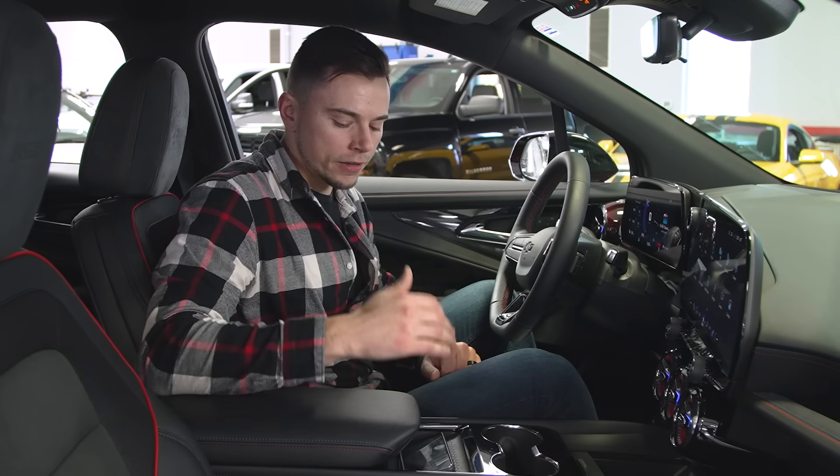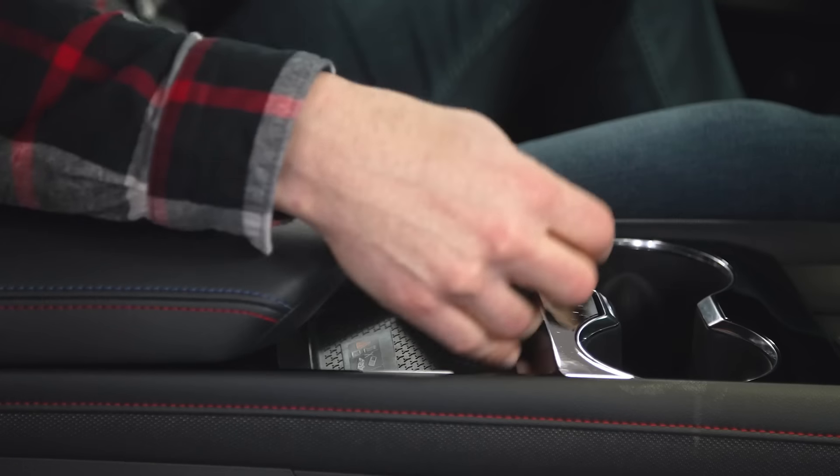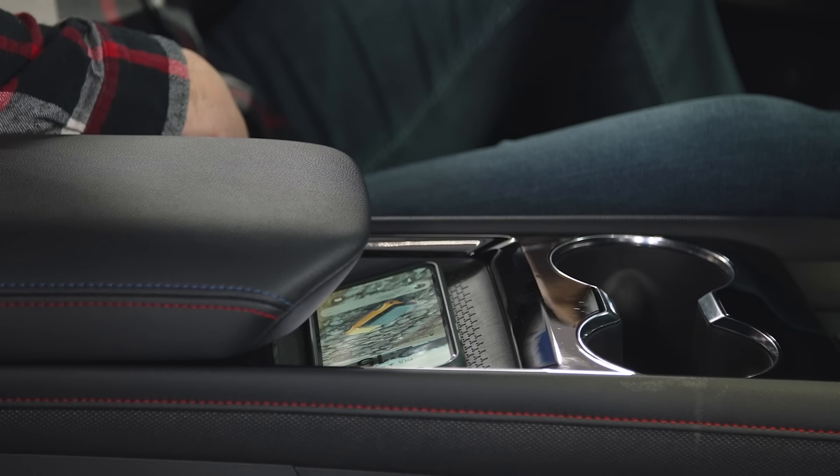The saving grace of this area is the wireless charger for the phone, which is really nice. It's in a great spot right by my leg — I can access it easily and I'm not going to forget my phone is there.